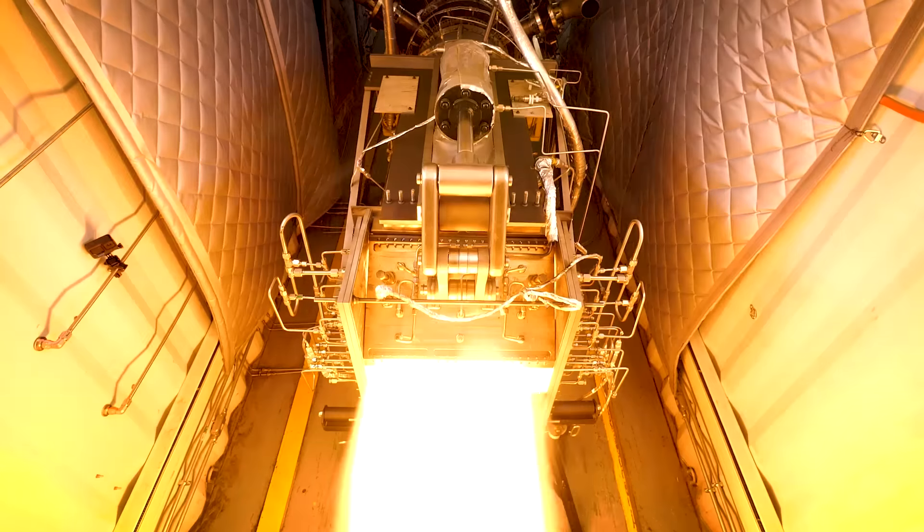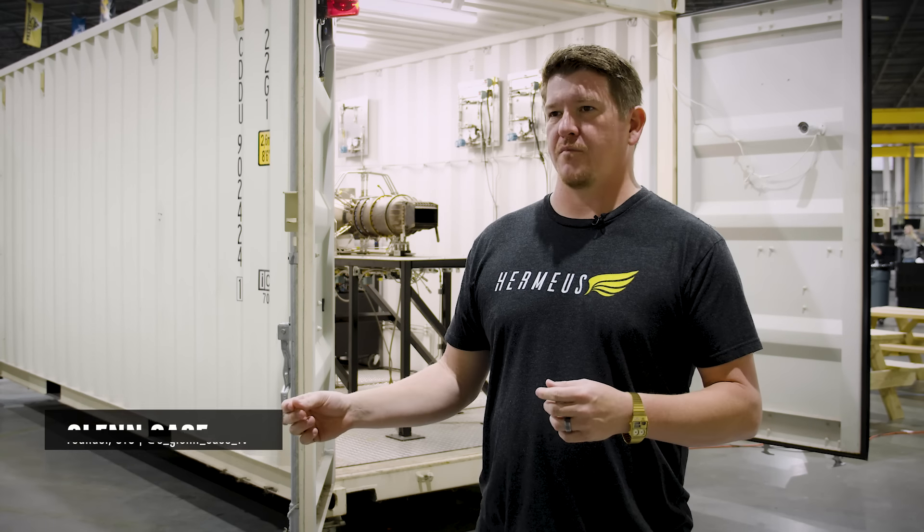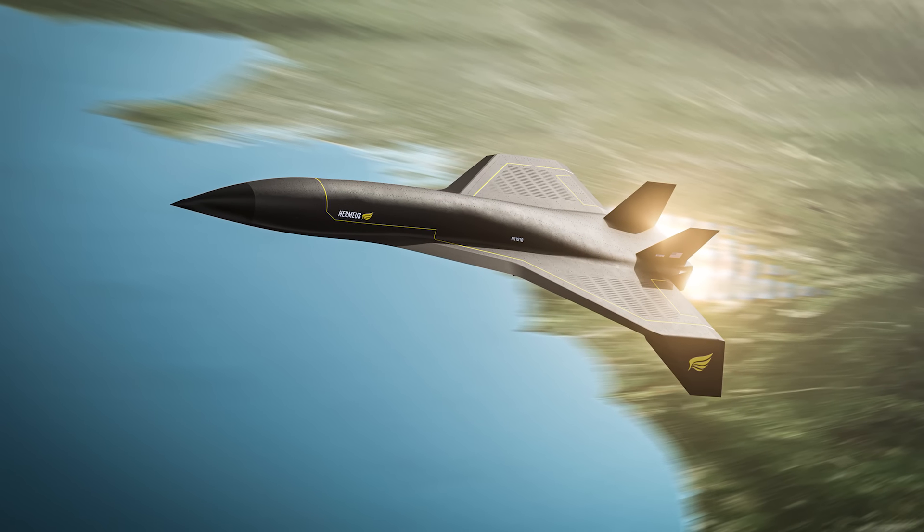We just completed a major milestone with our engine. We demonstrated mode transition, which means we went from running in turbojet mode to ramjet mode. This is probably the most critical challenge in unlocking hypersonic flight.